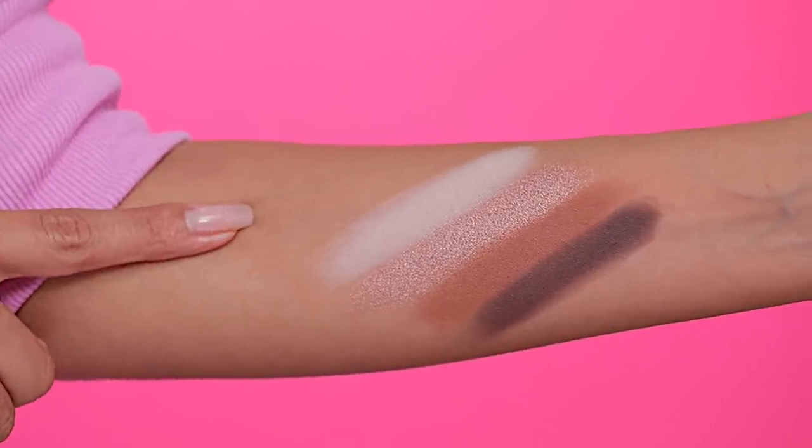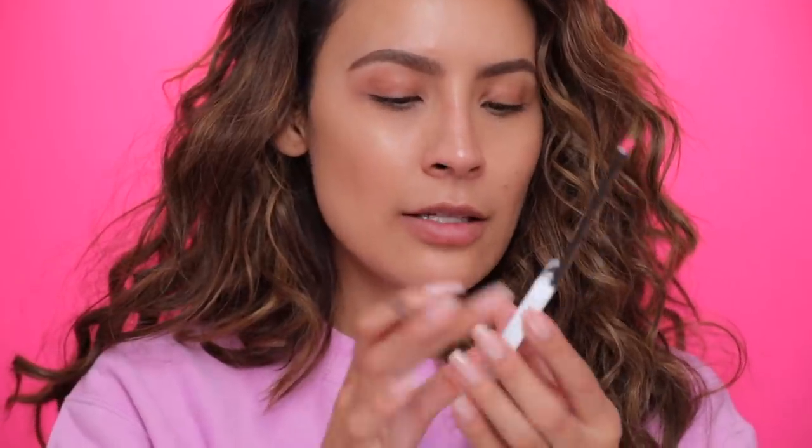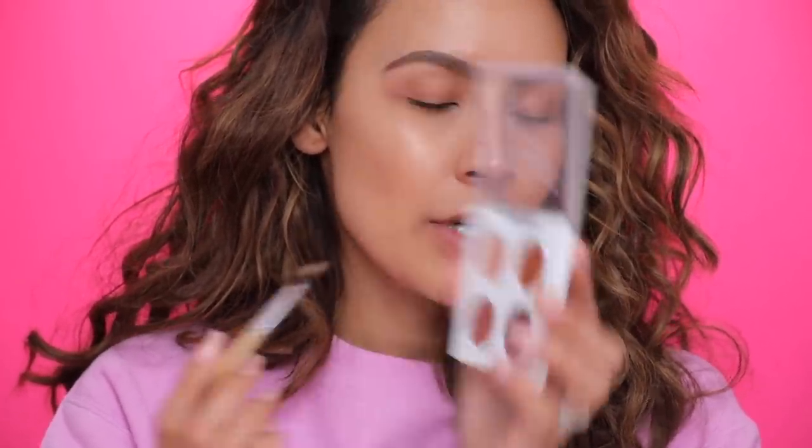Here are the swatches for the Glam AF palette — Brulée, Oh My God, Saddle, and Embark. I swatched these a little better than the last ones. I'm going to go ahead and apply Amber Lights just on my lid to show you guys — it's from the Goal Getter quad and it's that gold shade I was talking about.